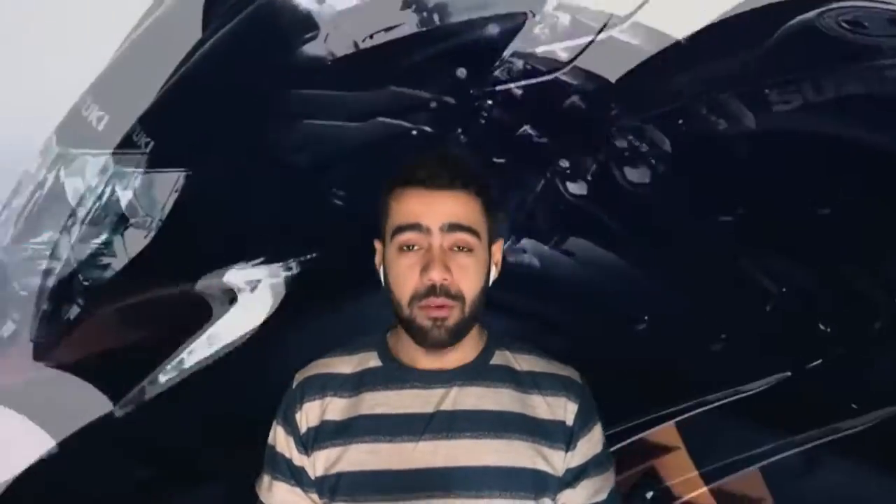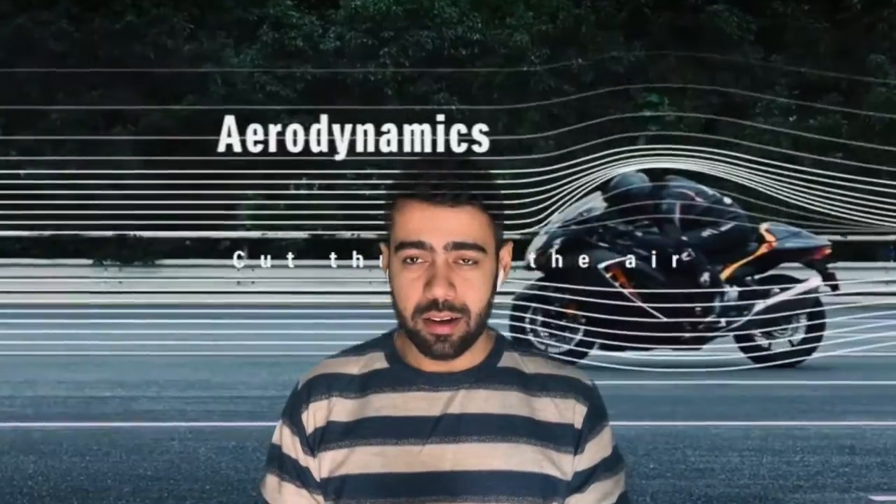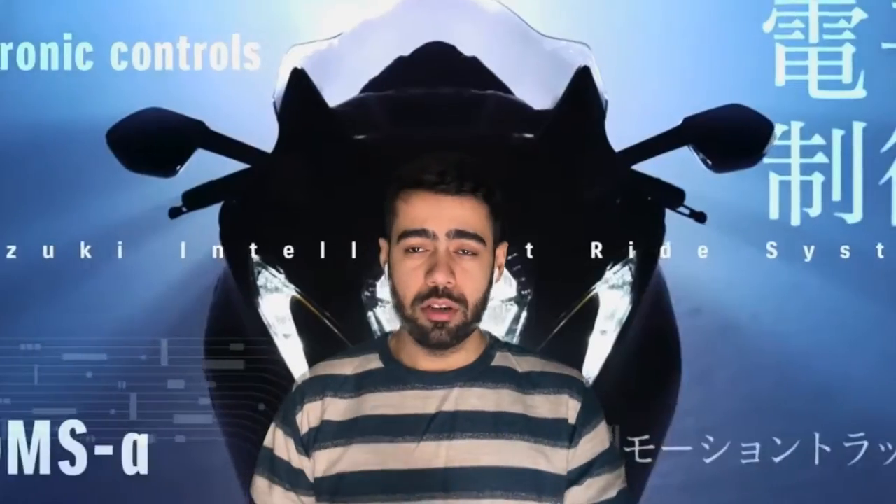Today I want to share information with you guys about when this bike will launch, its launch date, colors, and little modifications. You will know that specifications flying around the internet include electronics, and there has been very much talk of auto blipper and quick shifter.